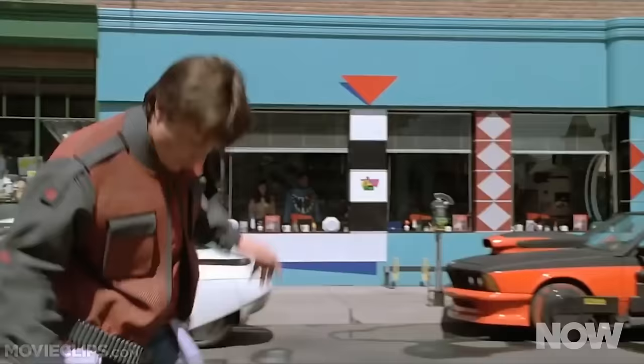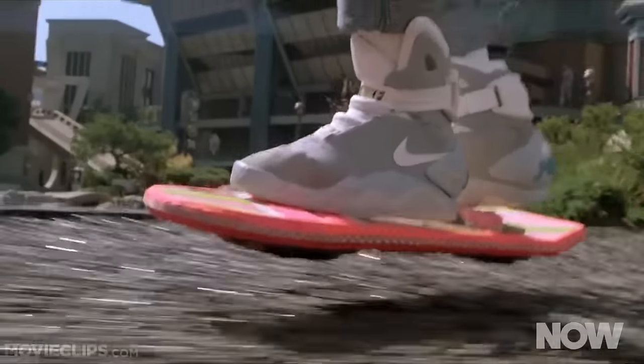Ever since the film came out, kids and plenty of adults have been aching to get their hands on a hoverboard. After the film's release, there were rumors that toy companies had actually developed the technology, but deemed it too dangerous to sell to the general public.